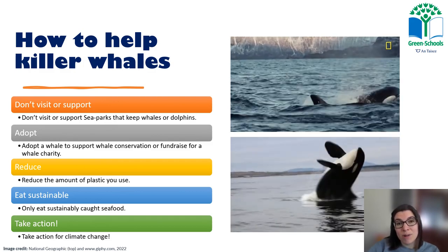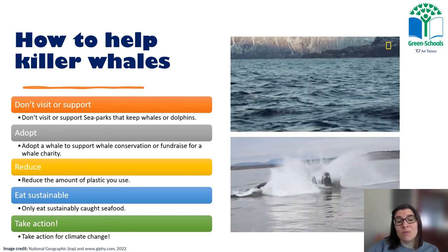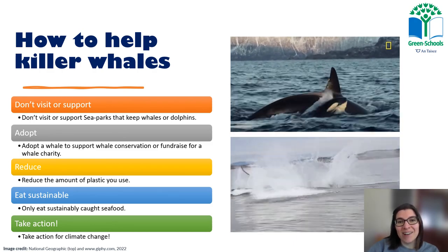You can find lots more tips and information on our website at greenschoolsireland.org. I hope you've enjoyed learning about the killer whale. Thanks!